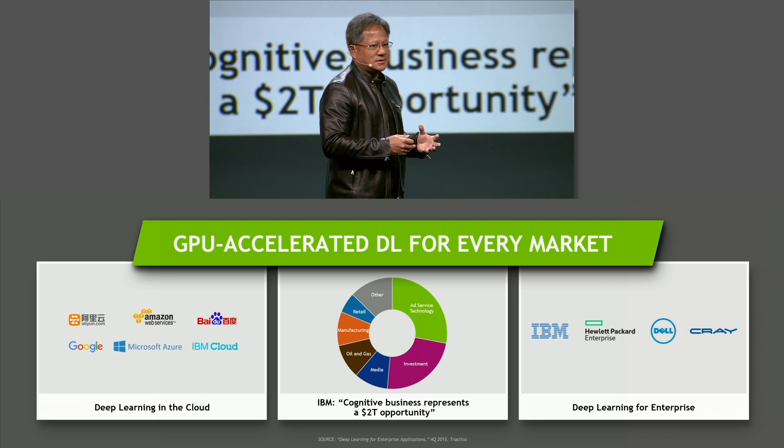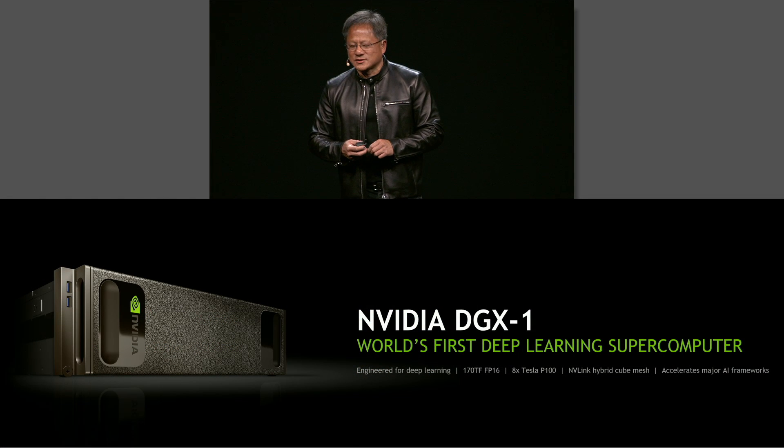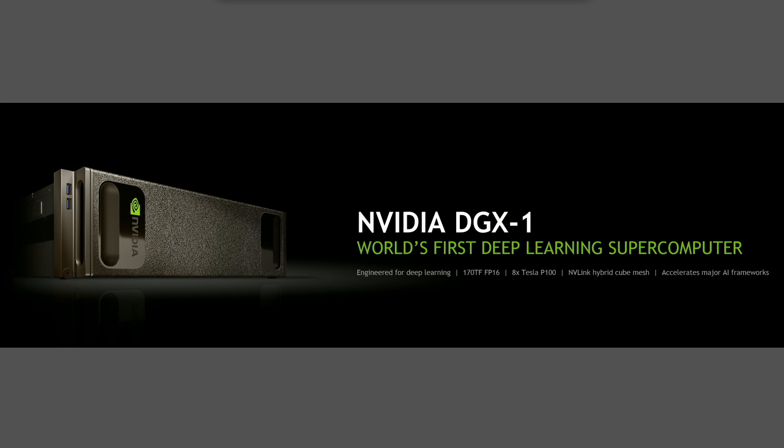So we decided to build the most advanced computer that anyone has ever built. We decided to build the NVIDIA DGX-1 — the world's first deep learning supercomputer.